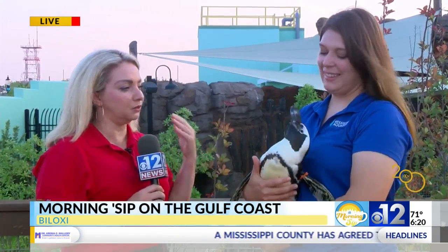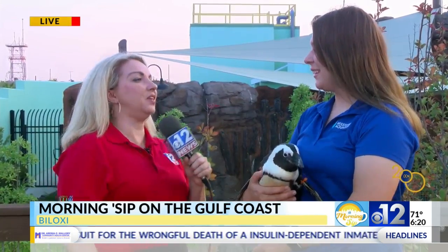We're wide awake here on the Morning Sip. When you normally think about penguins, you think of the ones in cold weather like in Antarctica — but this is an African penguin that thrives in warm weather. This is pumpkin! Thank you for joining us, and this is curator Diana Major. Diana, thanks so much for joining us.